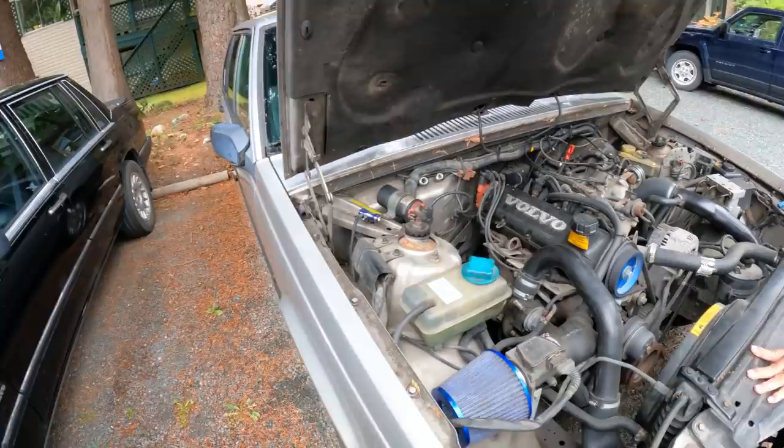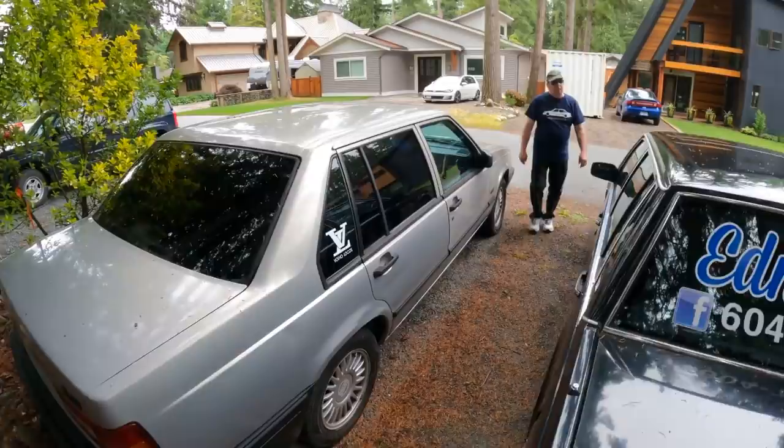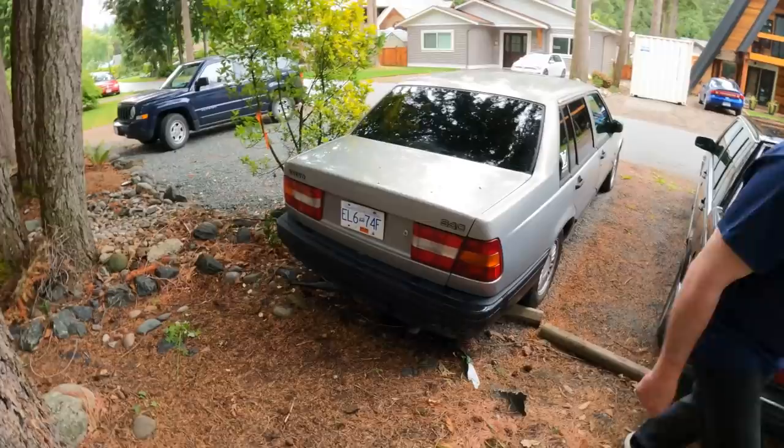It's got a Turbosmart manual boost controller. Pretty high kilometers, but it's a red block and George maintains his cars well — they get their oil changes and whatever they need.